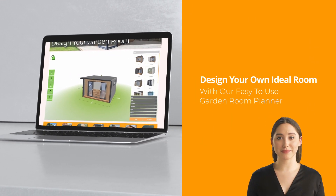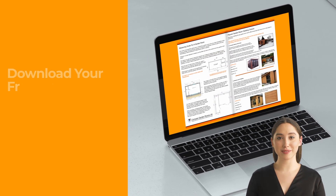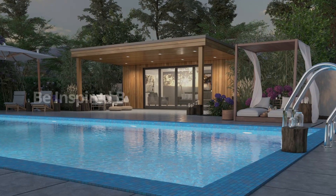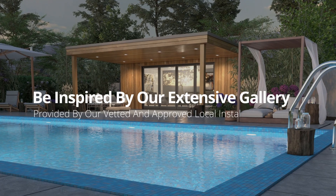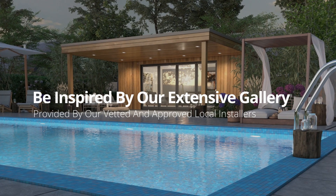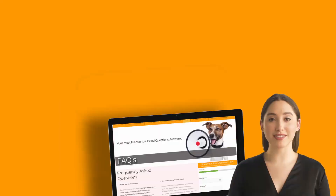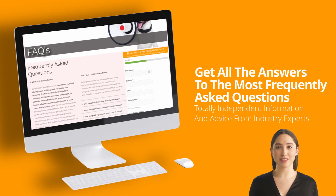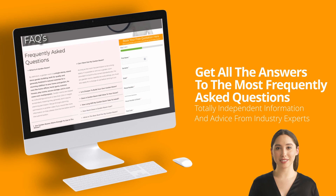Download your free buyers guide, packed with garden room comparisons, price guides, and invaluable hints and tips for garden room buyers. Be inspired by our extensive gallery provided by our vetted and approved local installers. Get all the answers to the most frequently asked questions — totally independent information and advice from industry experts.